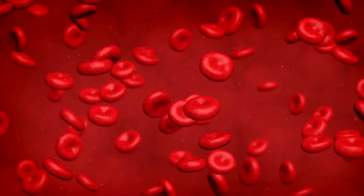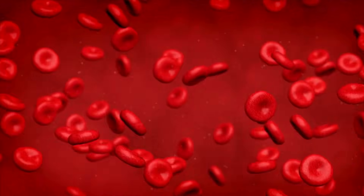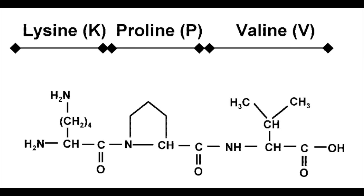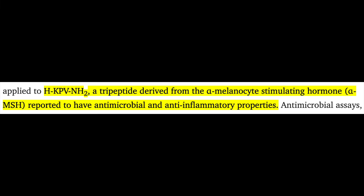Like many peptides out there, KPV is named for its amino acid structure: K for lysine, P for proline, and V for valine. It's a tripeptide, meaning it's composed of three amino acids, and it actually represents a tiny segment or fragment of alpha-MSH, alpha-melanocyte-stimulating hormone, particularly amino acids 11 through 13.